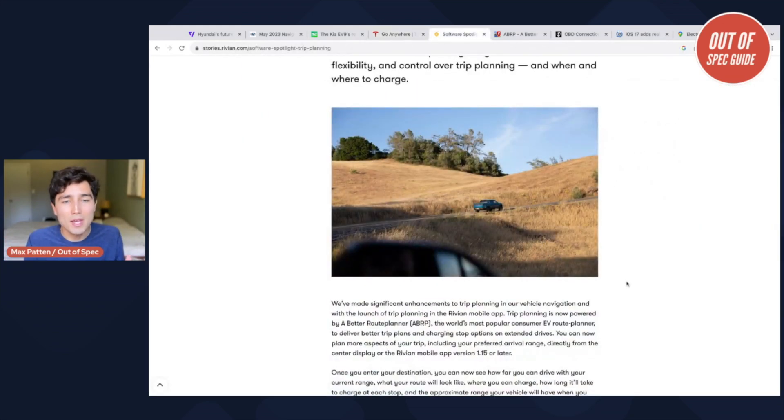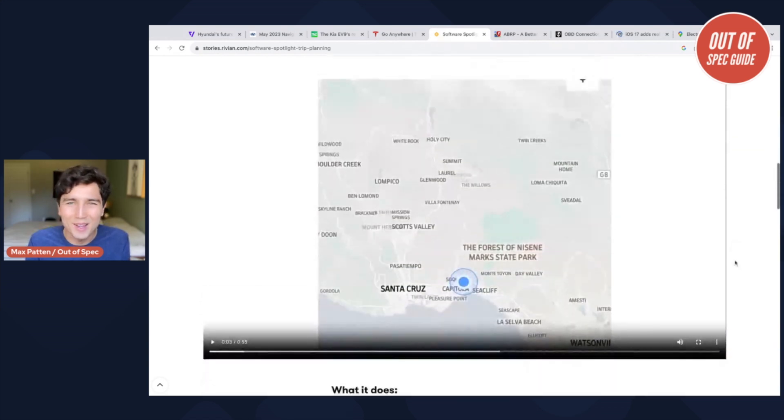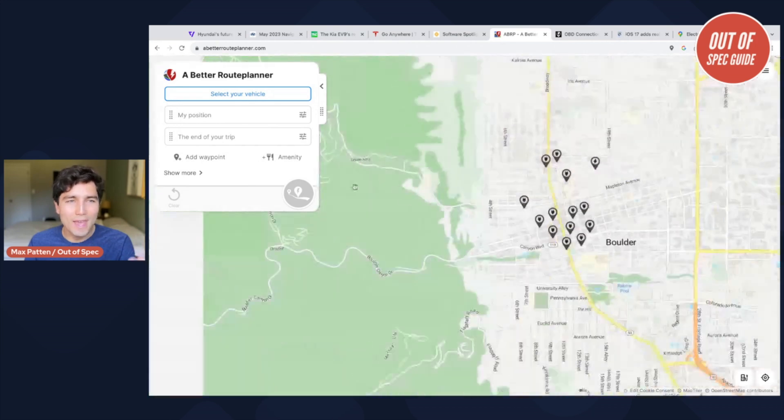Rivian also has a great system. As of this summer they've integrated it into all their vehicles — and of course all their vehicles can be updated over the air because they're a modern brand who gets technology really well. That's because they bought a company called A Better Route Planner, and here's where I get into my solutions. So Tesla and Rivian are great, but if you want a Kia, a Hyundai, or a Genesis vehicle, consider A Better Route Planner. It's what Rivian bought to make their system so good, but it's still operational for EV drivers of all kinds. It's an app and a website where you tell it your vehicle and your trip, and it'll plan the route for you.